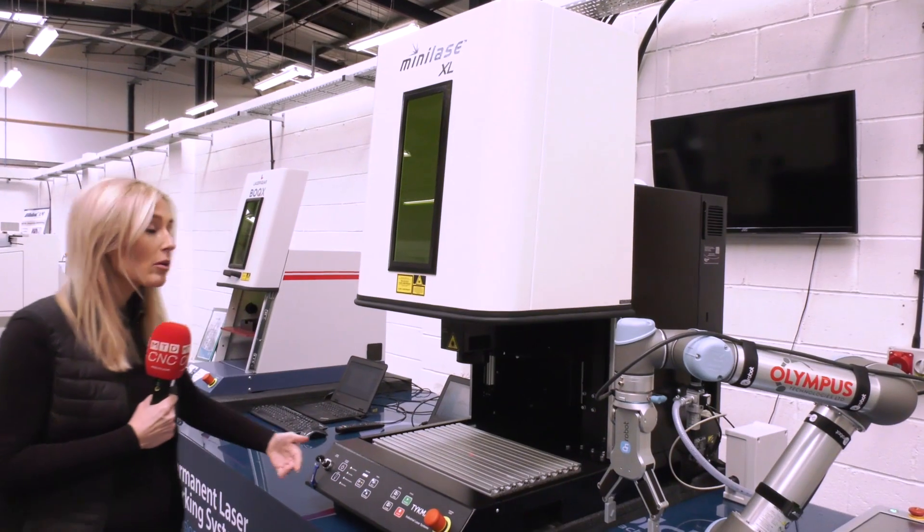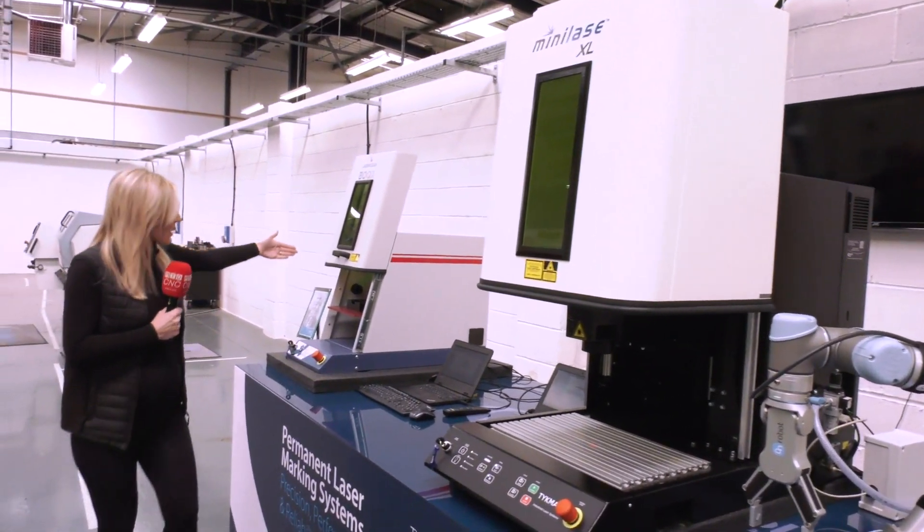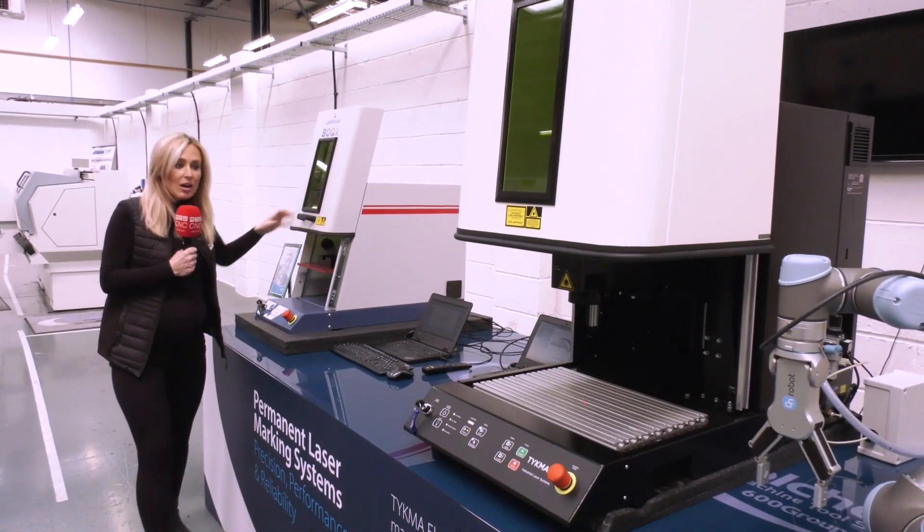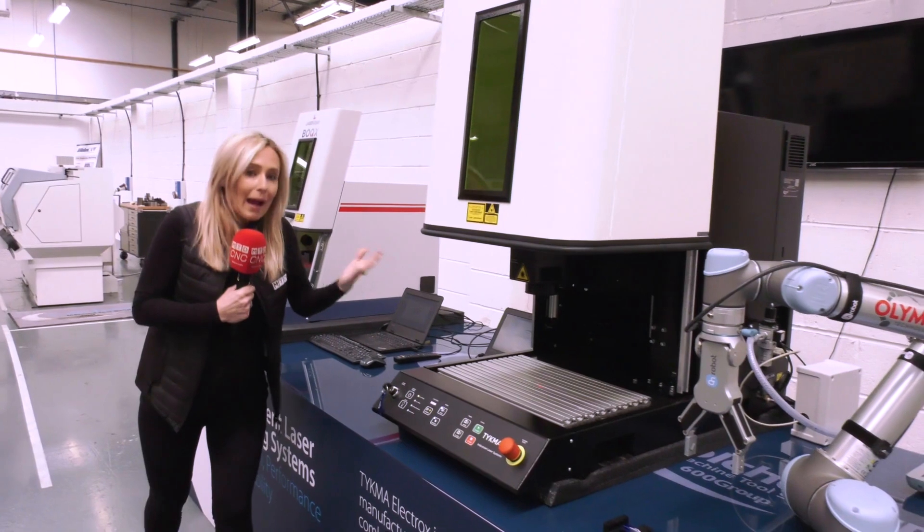There is also a model over here where the robotic arm will bring it down itself, so you don't need anybody around the machine.